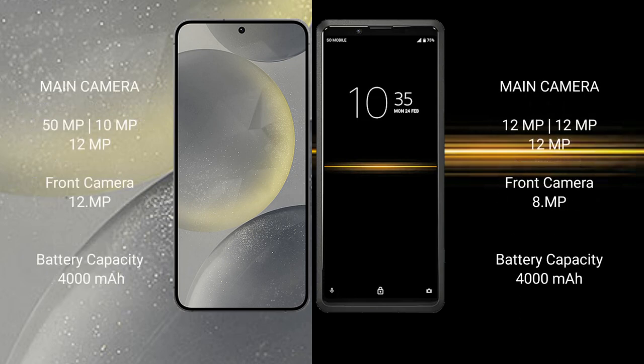Samsung Galaxy S24 features a triple rear camera setup: 50MP plus 10MP plus 12MP, and a front camera of 12MP. Sony Xperia Pro features a triple rear camera setup: 12MP plus 12MP plus 12MP.